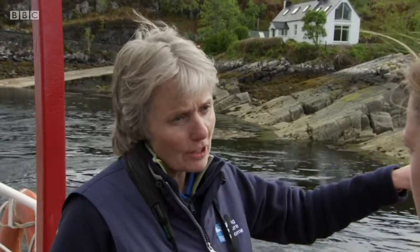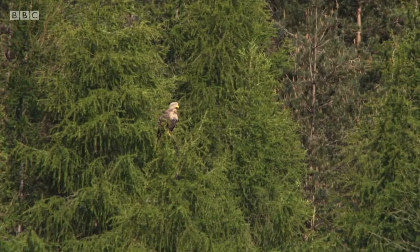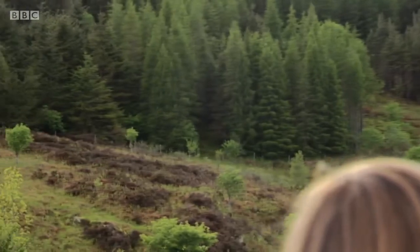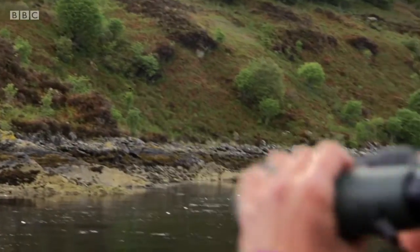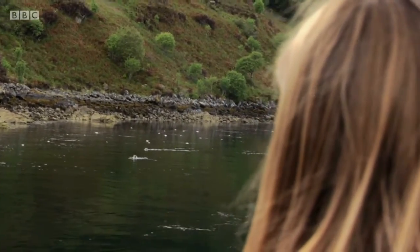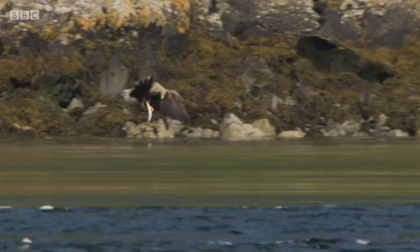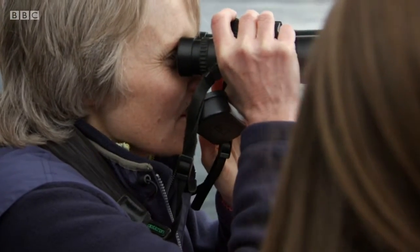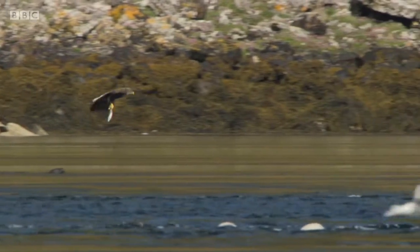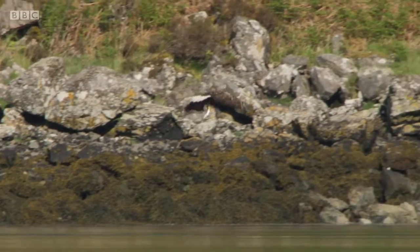Quite often they'll perch on the rocks just down by the shore, or perhaps up on the trees just on the tree line. On the large trees — just up there, just the front tree. He is enormous. And look — he's off! He's sweeping down! He's got something. Has he got a fish? Look, he's going for one himself. I thought he was going to chase the gulls, but he's actually going for a fish himself.